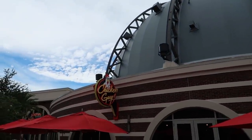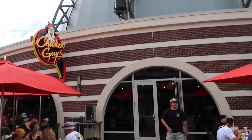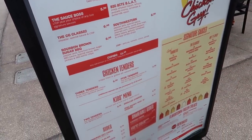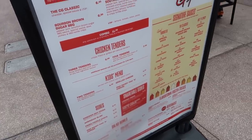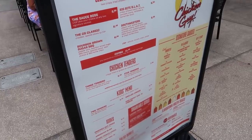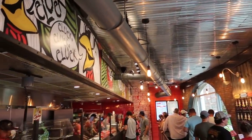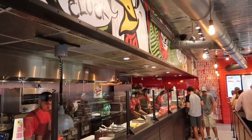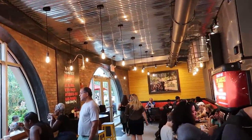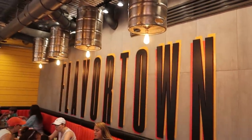Welcome to Flavortown — this is Chicken Guy, a Guy Fieri restaurant based around fried chicken. It's actually very, very delicious. We have a whole video of our experience here and how good it was. I liked everything about this restaurant — the price, the taste, the food. We'll put a link to that video in the description down below. Here's a quick overview of the inside of Chicken Guy: you come in, you order your food, and then you bring your tracker back to the table and they bring you your food. It's a nice quick restaurant, and they have a whole bunch of sauces.